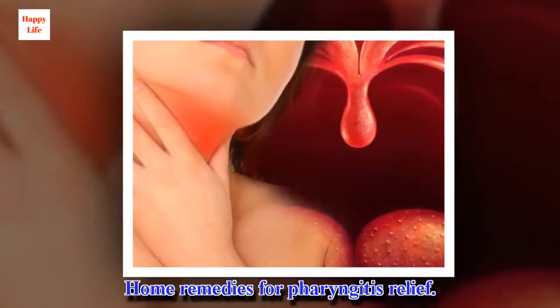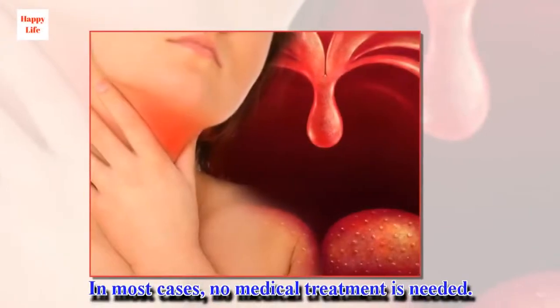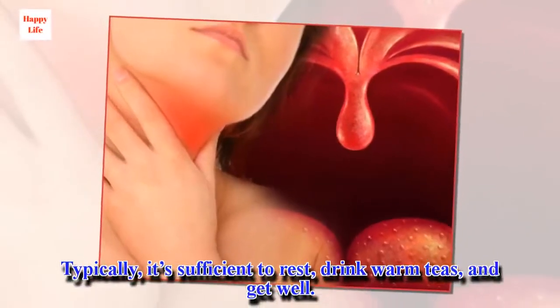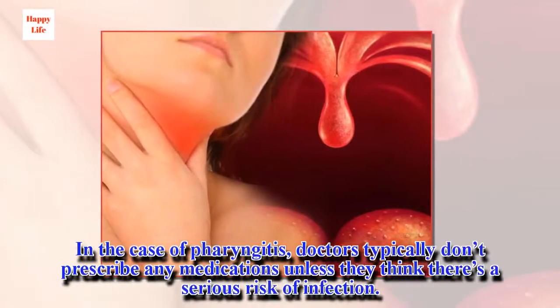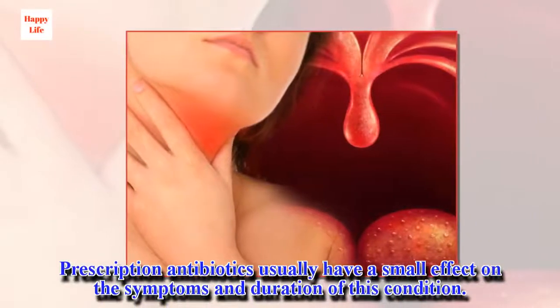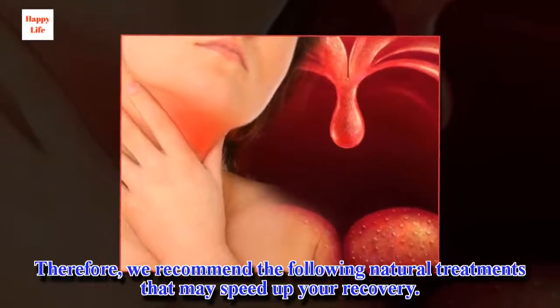Home remedies for pharyngitis relief. Sore throats are common during the colder months. In most cases, no medical treatment is needed. Typically, it's sufficient to rest, drink warm teas, and get well. In the case of pharyngitis, doctors typically don't prescribe any medications unless they think there's a serious risk of infection. Prescription antibiotics usually have a small effect on the symptoms and duration of this condition. Therefore, we recommend the following natural treatments that may speed up your recovery.